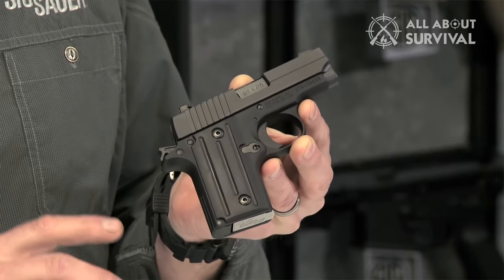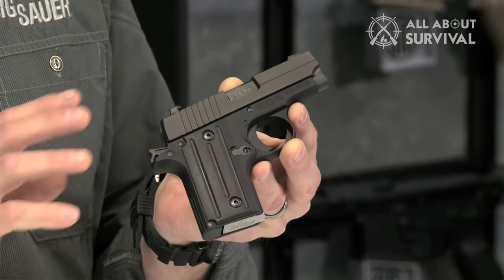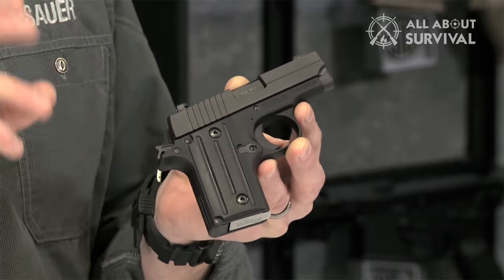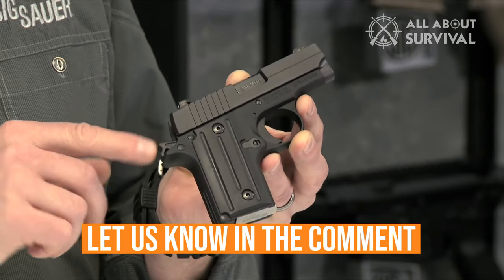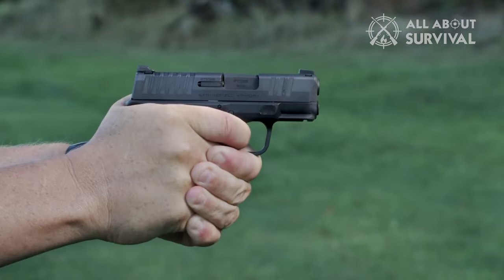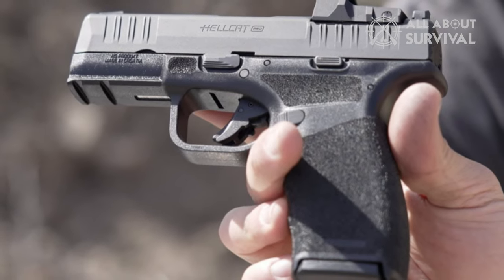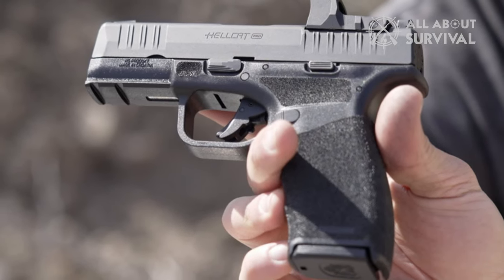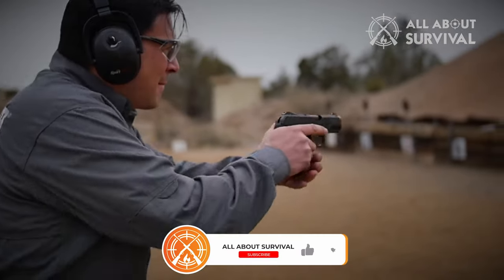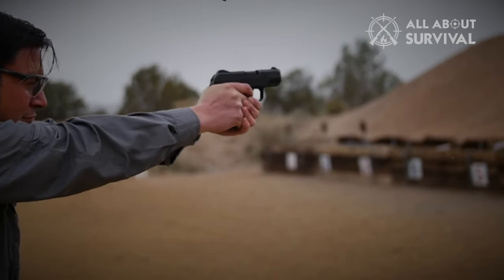That wraps up the list of best handguns for women. We hope you found this video helpful — if so, please leave a thumbs up. Feel free to leave a comment or suggestion for future videos. We love getting to respond to as many as we can. If you subscribe to the channel, welcome to the All About Survival family. We've got a lot more videos coming your way. Till then, stay safe, stay awesome, and I'll see you in the next video.